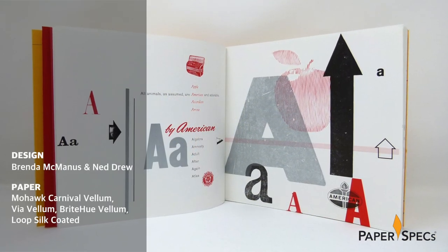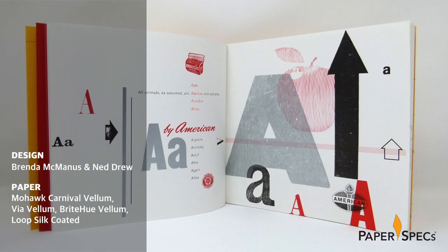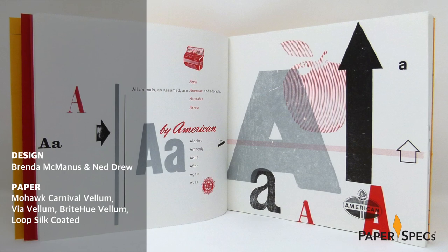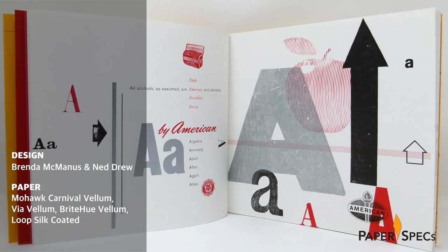Whenever life gets you down, just remember somewhere out there is a little boy learning how to read with the most impressive ABC book you have ever seen. Letterpress printed and handbound by his parents who are design professors using their own collection of type, wood blocks, and line engraved imagery. It just gets better and better with every detail. Not simply a work of art though, Drew's ABCs is a fascinating exploration on printing and education and how the two best can serve one another.